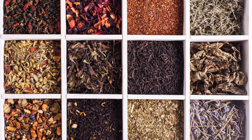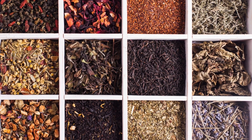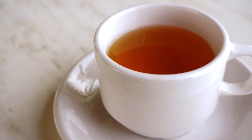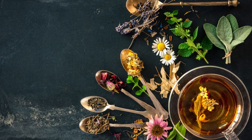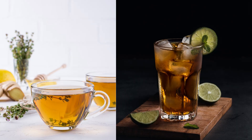Herbal teas are beverages that are made from the dried leaves, flowers, stems, and roots of various plants and herbs. Unlike teas such as black or green tea, herbal teas are naturally caffeine-free. Herbal teas come in a wide range of flavors, from sweet and fruity to earthy and bitter, and can be enjoyed hot or cold.